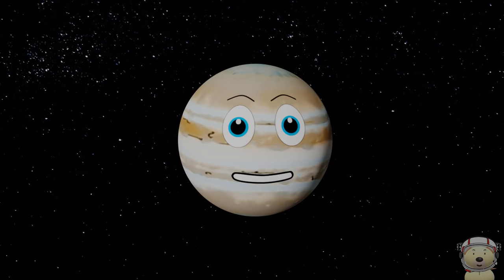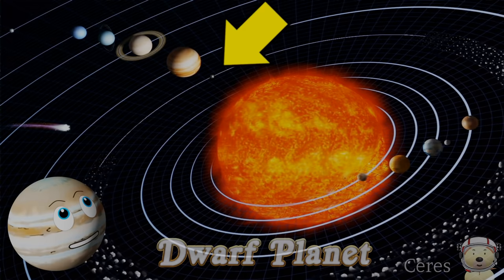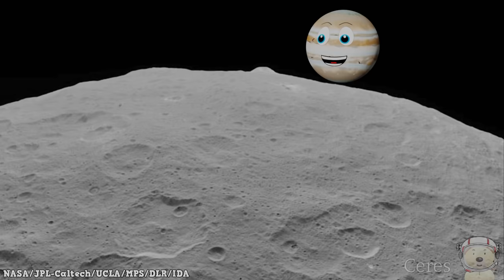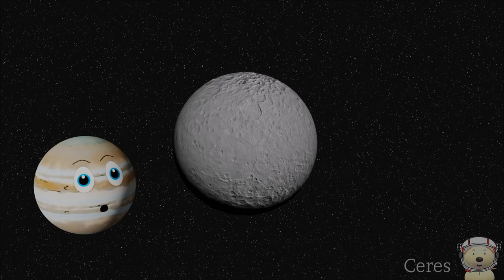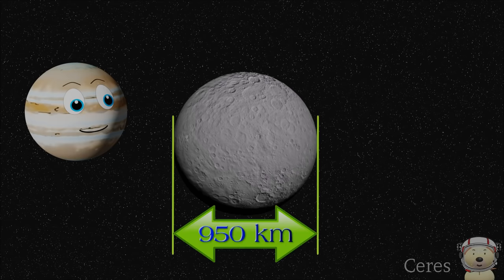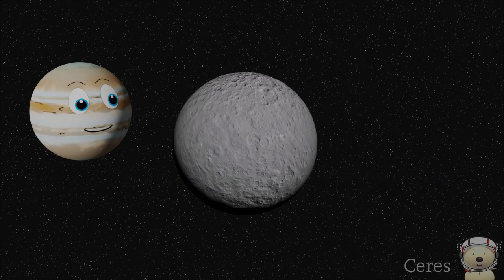Solar system object number 7: Ceres! Ceres is a dwarf planet found in the asteroid belt between Mars and Jupiter. In 2015, Ceres was the first dwarf planet to receive a visit from a spacecraft. It is the smallest known dwarf planet with a diameter of only 950 kilometres. Scientists think there is water on Ceres.